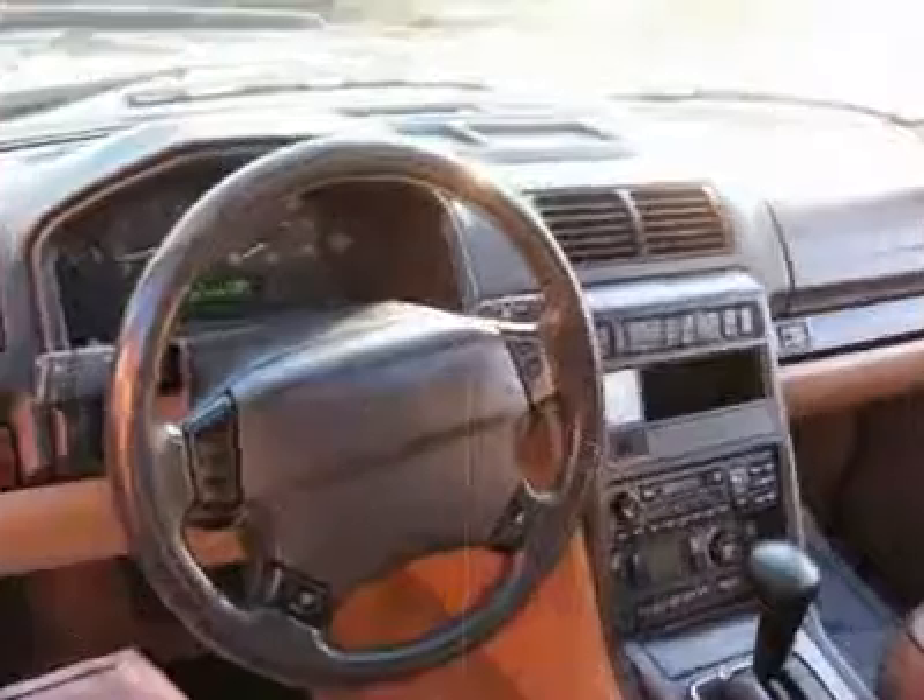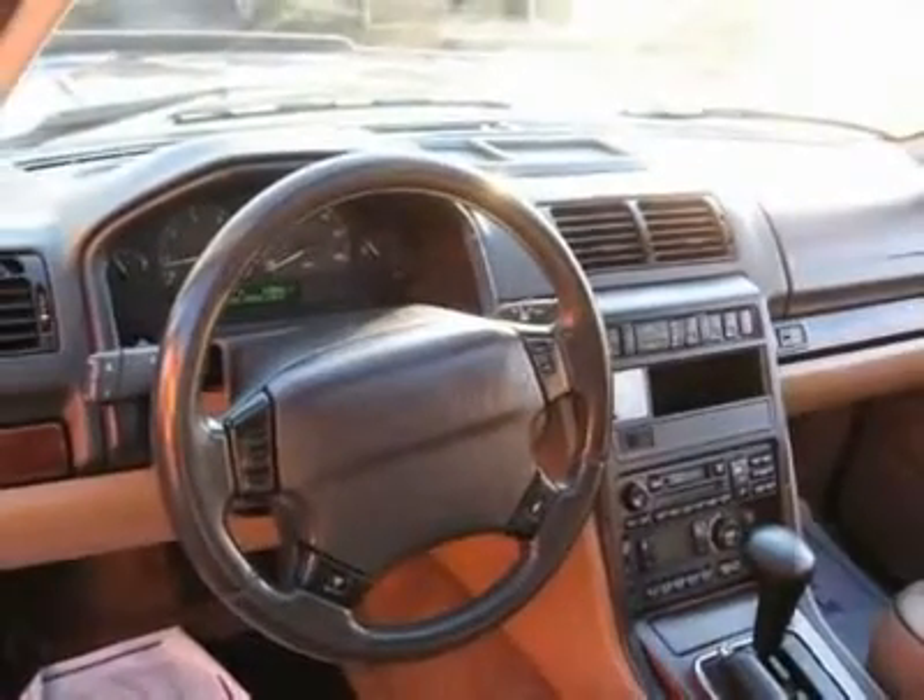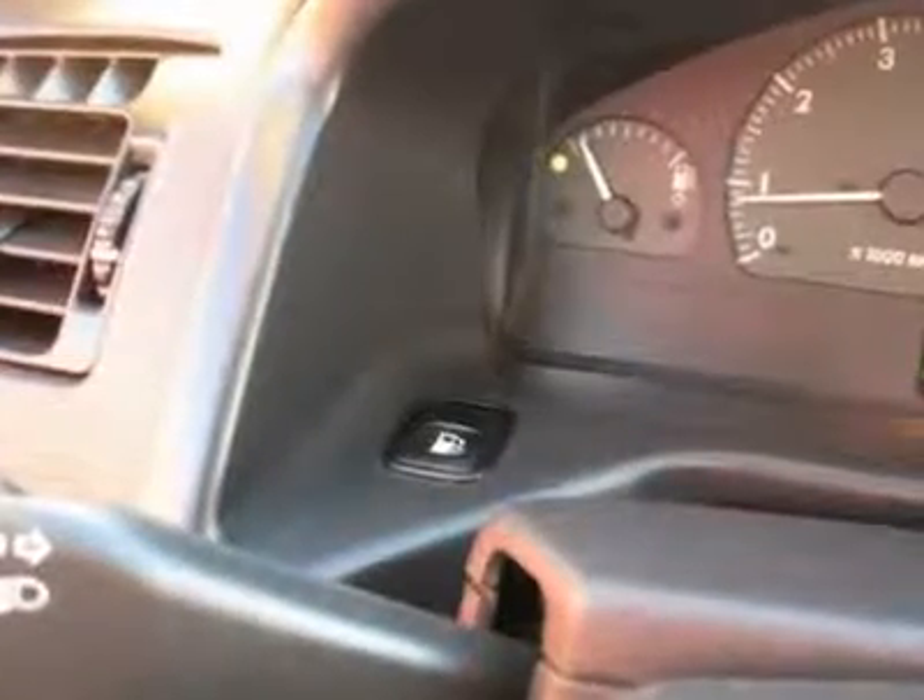Air conditioning, climate control, dual zone climate control, cruise control, tinted windows, power steering, power windows, power door locks, power mirrors, leather steering wheel, leather shifter, power driver's seat, power passenger seat.